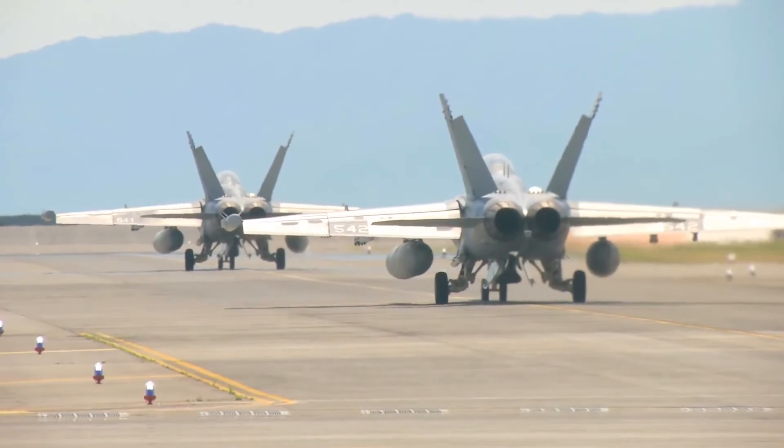Reporting from Marine Corps Air Station Iwakuni, Japan, I'm Lance Corporal Calvin Hilt.